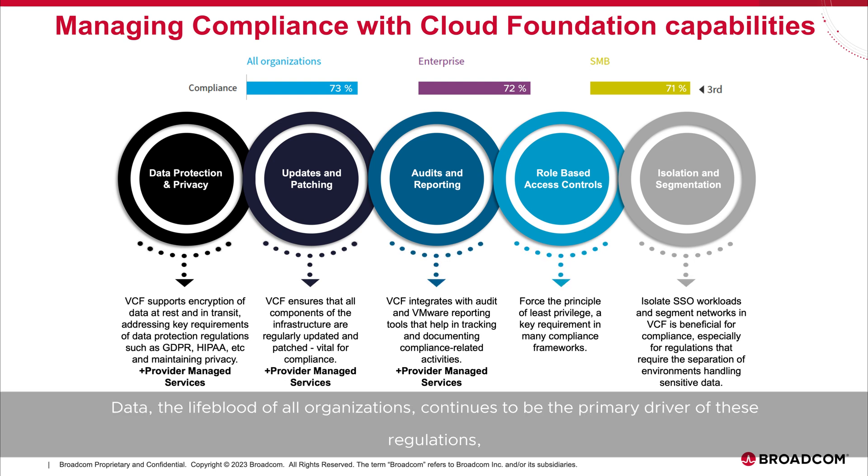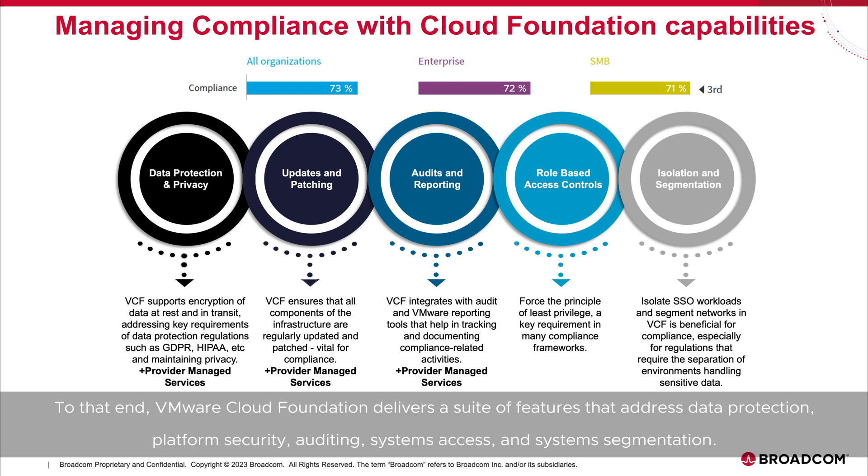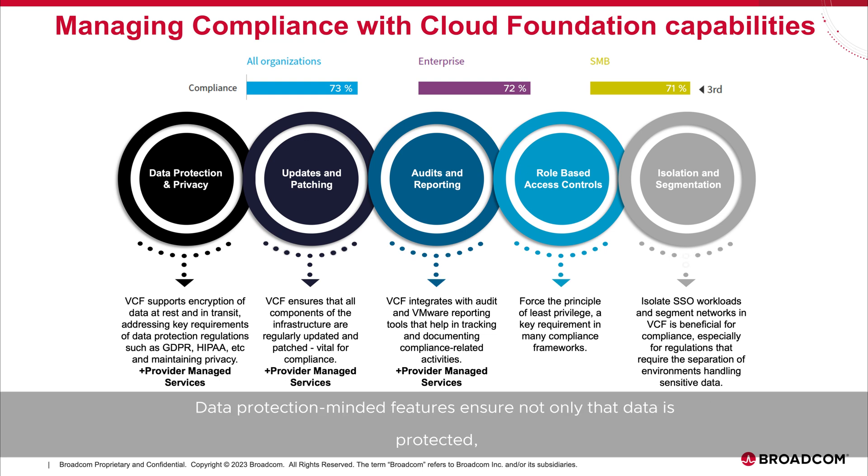Data — the lifeblood of all organizations — continues to be the primary driver of these regulations, because of the highly sensitive nature of the information it stores and the impact it can have if stolen, locked, or modified by criminals. VMware Cloud Foundation delivers a suite of features that address data protection, platform security, auditing, systems access, and system segmentation. Data protection-minded features ensure there is a process to help customers deliver a fully vetted platform that addresses key requirements of data protection regulations such as GDPR, HIPAA, and others.